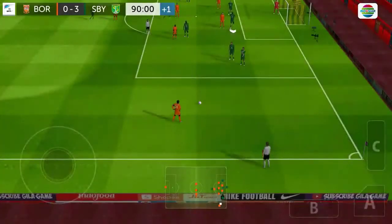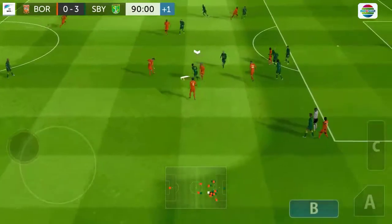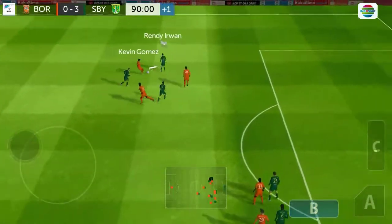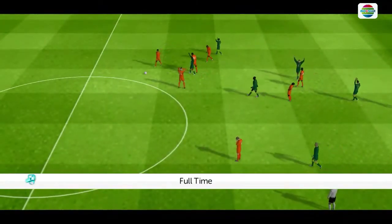Great opportunity to score from this free kick. What a lovely cross-field pass — well intercepted. Great tackle. The referee blows his whistle there and it's full time.